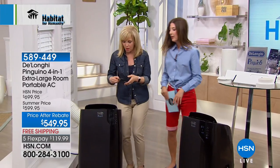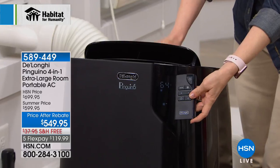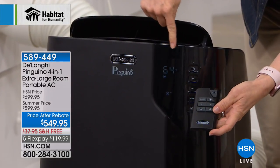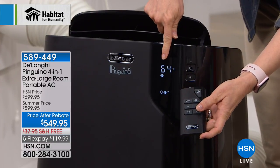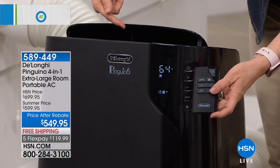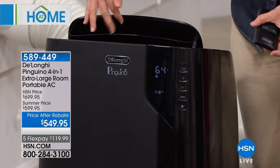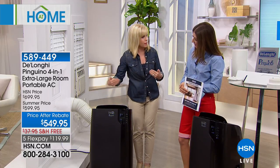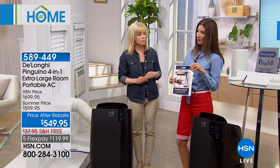It has a remote control with a little holder included. The brand-new design features a digital display on the front and a motorized louver that distributes air evenly and more powerfully. For those looking for a fabulous price, there's an after-rebate price of $549.95 — that's a $50 rebate that will be in the box and also available online at hsn.com with your purchase. We also have monthly payment plans available — five flexible payments spaced over the next five months on your major credit card of choice.